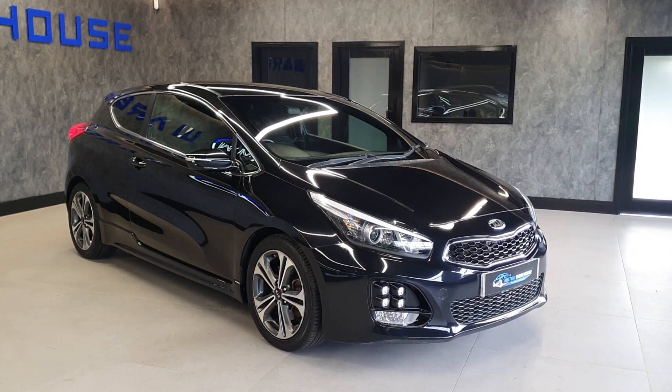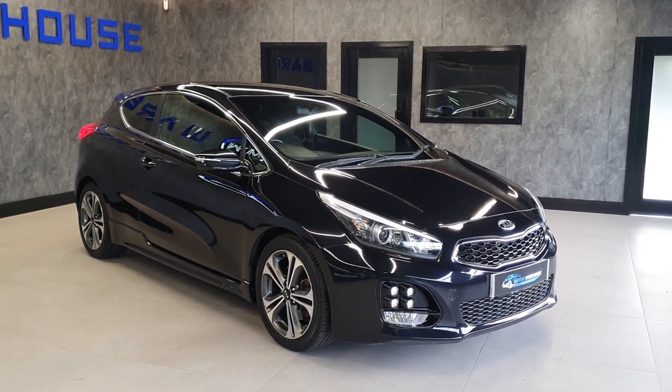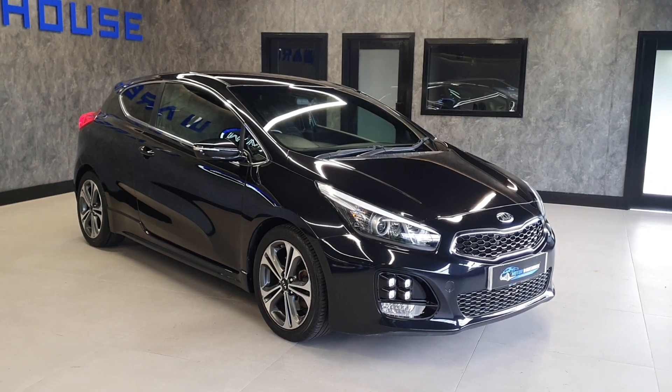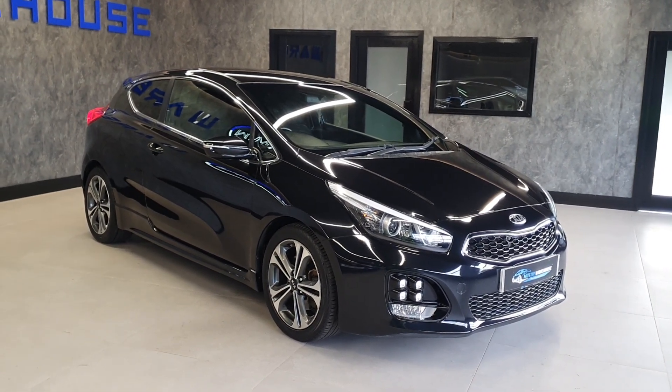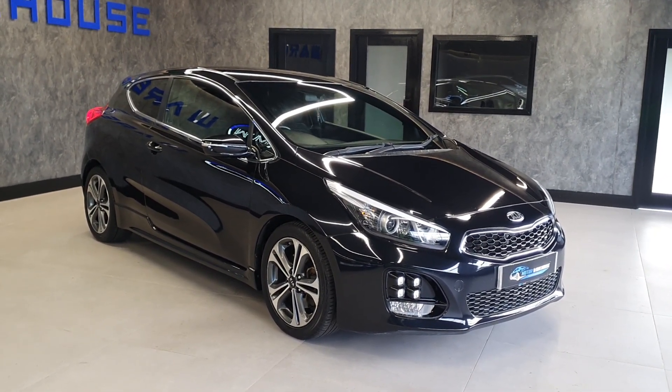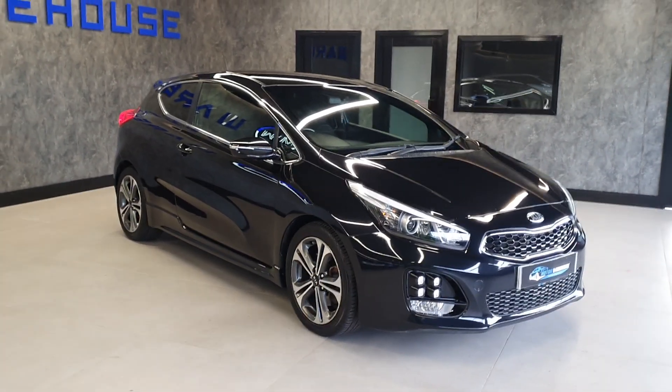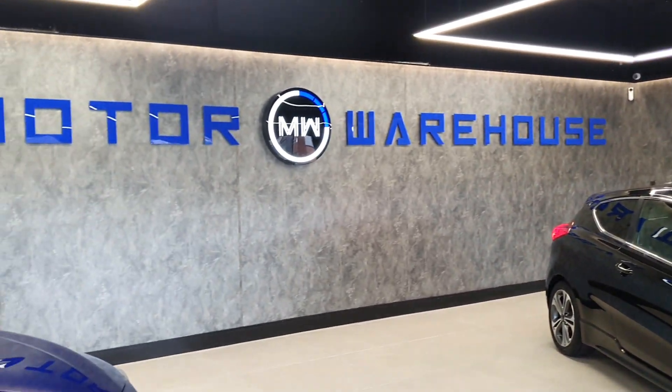Insurance groups are fairly low to insure and it's only £20 a year for road tax — what more could you want from something that looks like this? These are very popular. This is one of two Kias we currently have available, so if you are interested, get in contact quick — you can call us, email us, or visit our website.